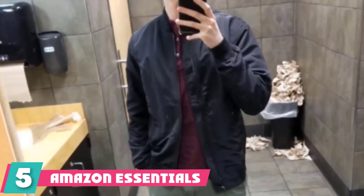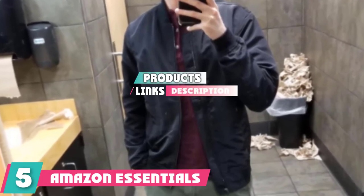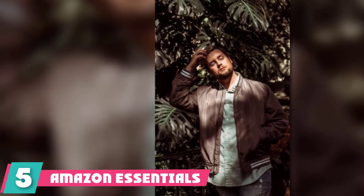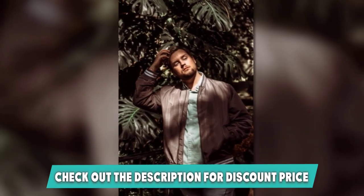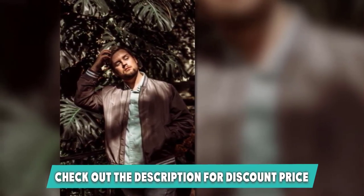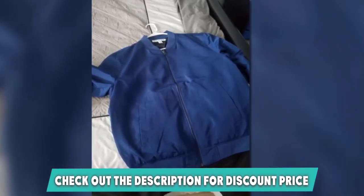Finally at number five, we have the Amazon Essentials Men's Lightweight Bomber Jacket. We have already featured one of Amazon's own clothing lines, and here's another. Amazon Essentials is their budget line of clothing, but they still have some really great products. If you look around the internet, Amazon Essentials has some pretty great reviews — it's not a cheap brand, but they make simple style pieces that are more affordable because they don't carry one of the big name brands. The great thing about Amazon Essentials is that they thoroughly read the reviews of similar products to make sure their product ticks all of the boxes.